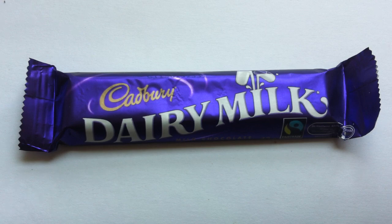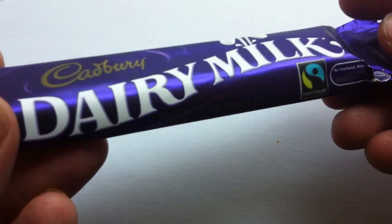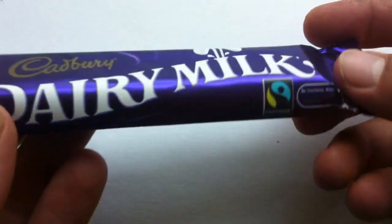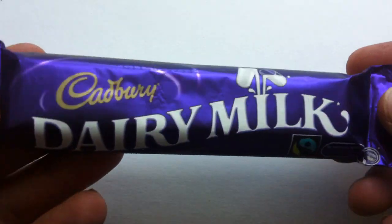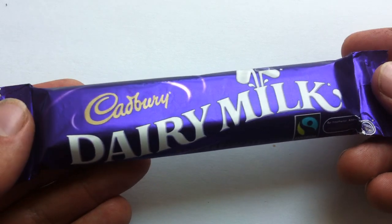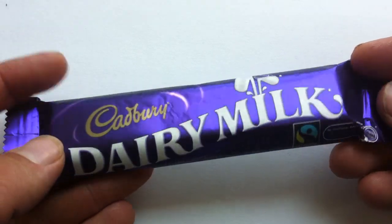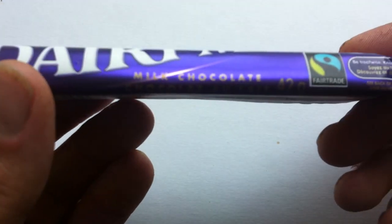I guess Cadbury just thought they'd try it — introduced even by Charles Cadbury Jr., I believe was his name, himself. This is the bar. Very popular. Introduced in 1905, as I said, it really hit super popularity — I think it was 1913, is what I read on the internet.